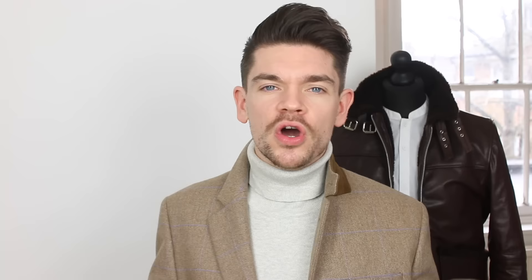Now, this one is a bit of a whopper. I've got two YouTube powerhouses battling it out. I've got By Verlaine's Dynamite Clay up against the Salon Guy's Earth Clay. I've really enjoyed making these brand battle series. I just think it's been something totally different and the reception from you guys has been the best.